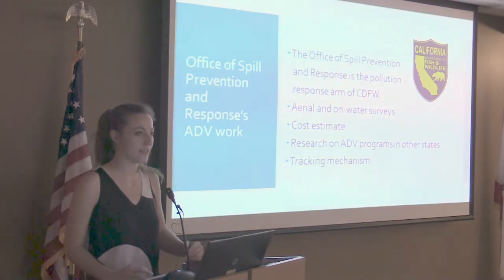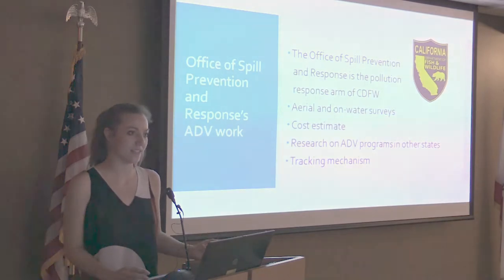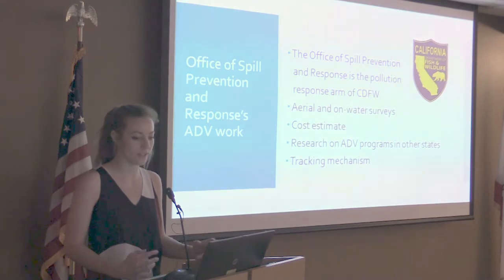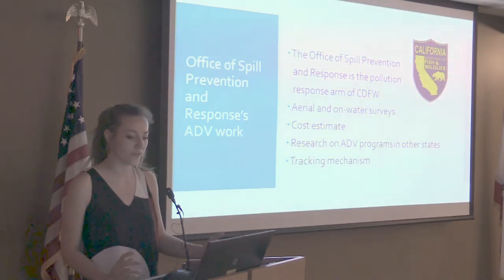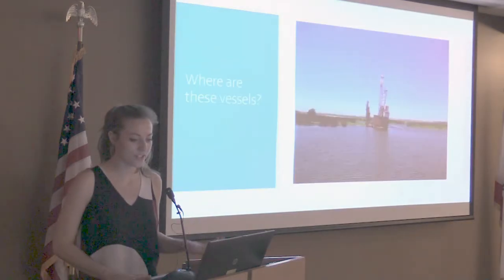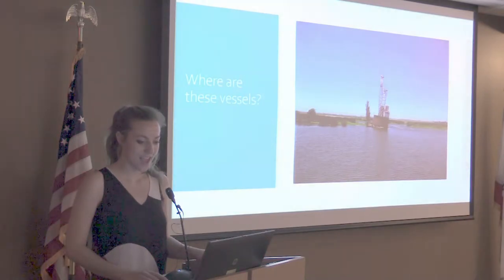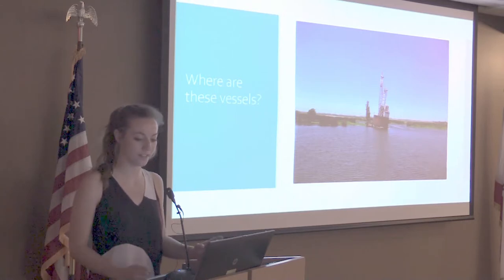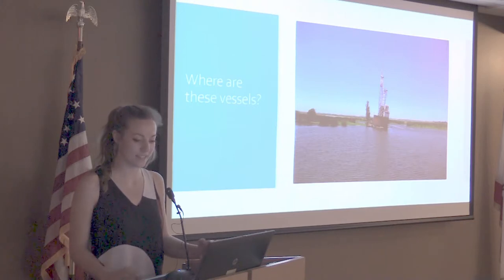Because OSPR deals with oil spills, and because OSPR wardens deal with abandoned vessels on nearly a daily basis, this is a problem of particular interest to them. OSPR is working to better understand this problem in order to work towards developing solutions. I'm working this summer with OSPR staff members on a few projects aimed at gathering more information on abandoned vessels. The first question OSPR has been looking to answer is: where are these vessels? And OSPR is seeking to answer that question through aerial surveys and on-the-water surveys.